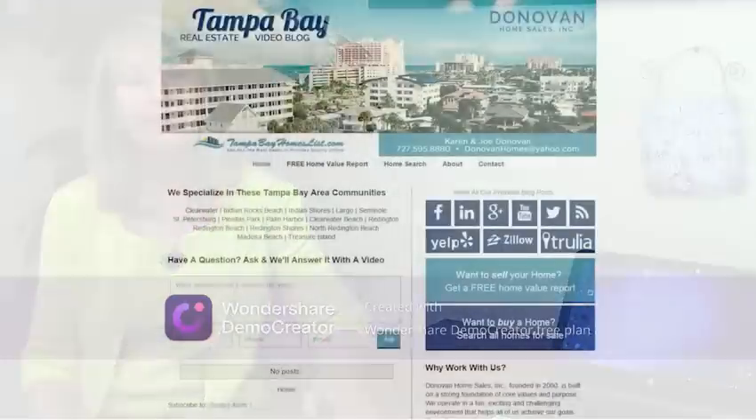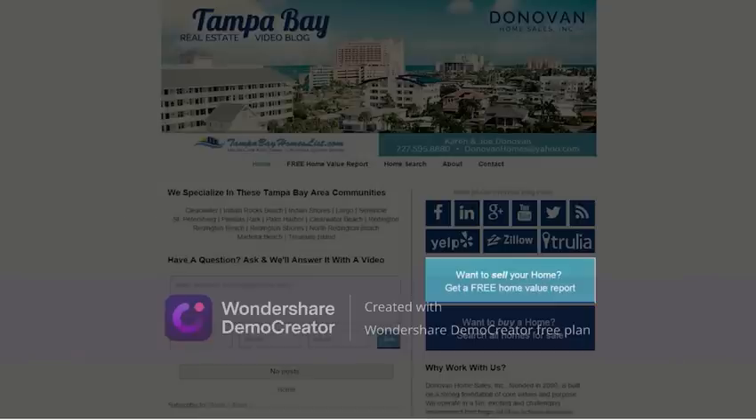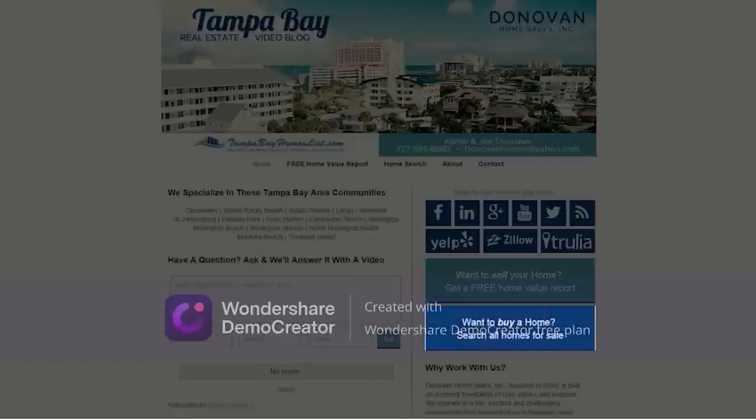First, I'd like to call your attention to two links on our site. The first one is a free home value report and this will give you an instant value about your property's worth in today's market. Also, if you'd like to get an idea about the best steals and deals out there, please click on the link Search All Homes.